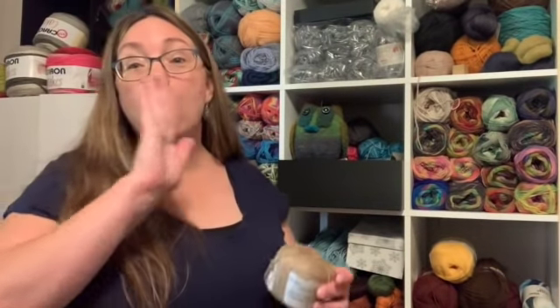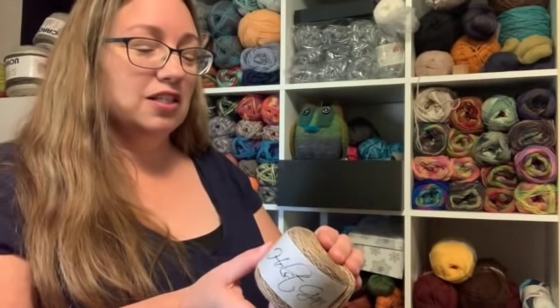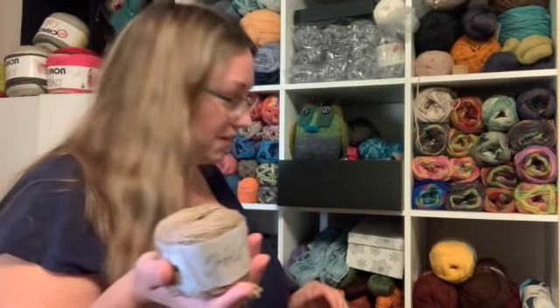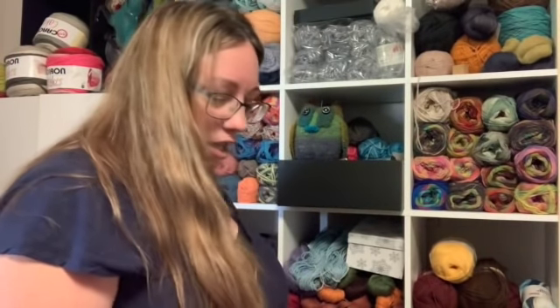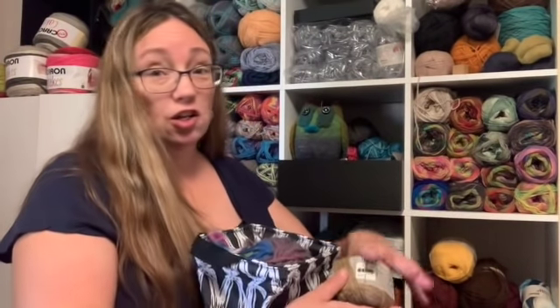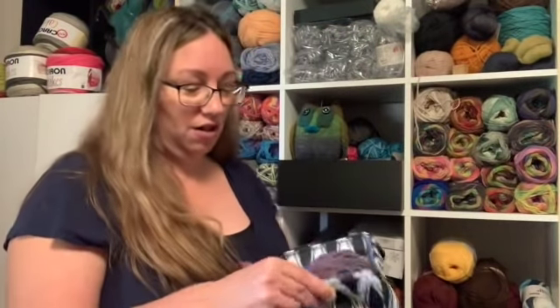Now this is a whole brand of yarn we haven't even come across yet, and I'll tell you right now it's another one of my favorites, which you know means there's going to be a little bit of it - but not a super crazy amount. This is Purl Soho yarn and this feels like Coast because it is really soft. But this is a light fingering weight so it needs to go down where there's fingering weight yarn with no nylon.